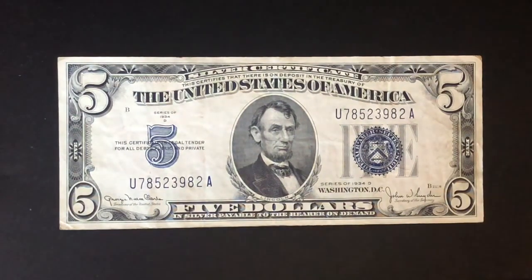I got a tripod so the camera situation is better, because I had a couple of complaints about the shaky camera. So all that stuff should be good, and the channel is growing so I want to make the videos a little bit better. So I'm going to be explaining the value on a 1934 Silver Certificate $5 bill.